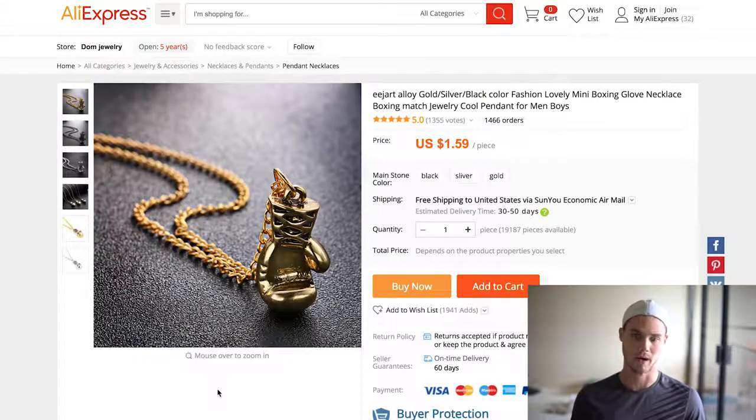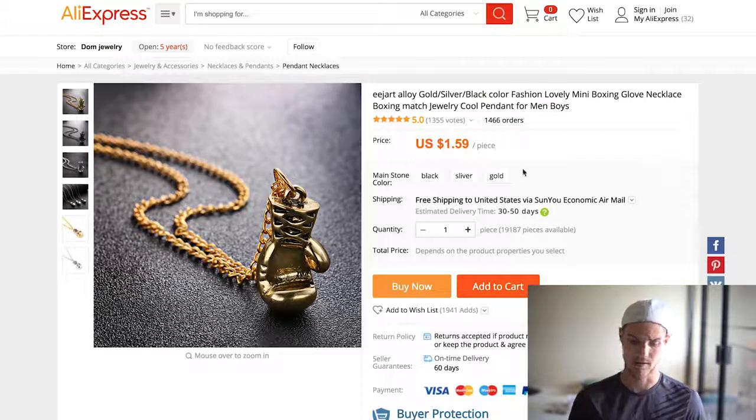The next one is this boxing necklace, which I've actually sold myself and it sold pretty well. It's pretty interesting because you don't really think of the boxing niche when you're thinking of potential niches to go into, but this actually worked out pretty well for me. Again, lots of orders — $1.59 plus probably like two dollar shipping, so it's keeping it in the range that we want. You could even sell this retail; I've seen people retail it for way more than ten dollars.